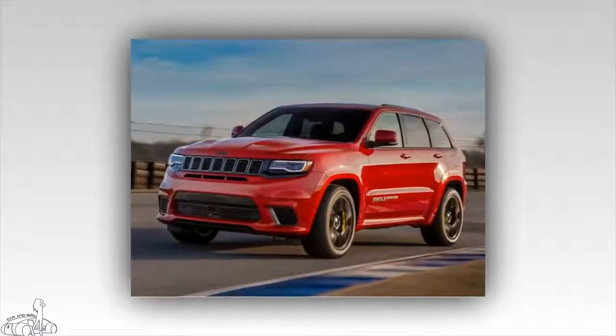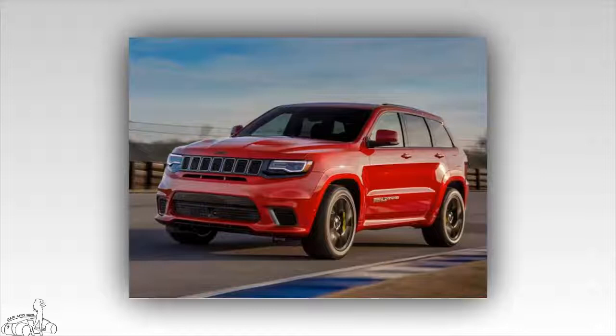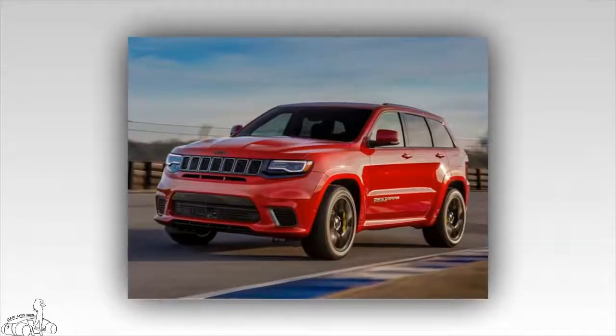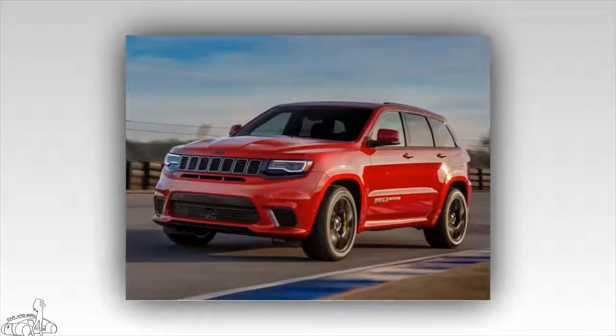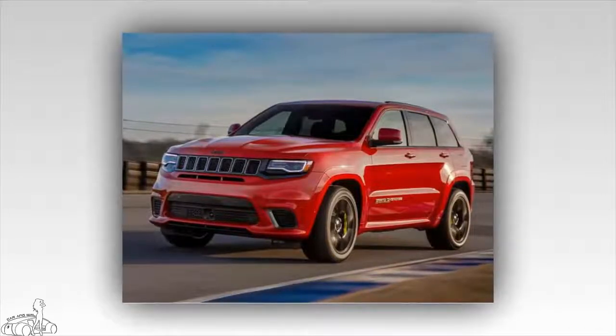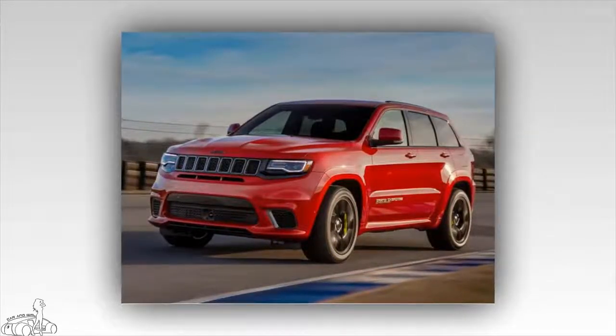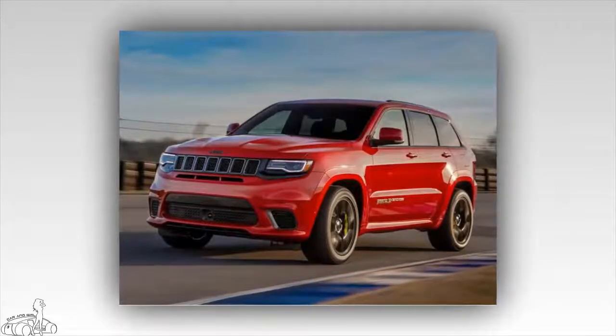The Grand Cherokee Trackhawk made its debut at the New York show in April this year. Jeep recently announced the price of the 2018 Jeep Grand Cherokee Trackhawk SUV in the US market. Currently the Jeep Grand Cherokee Trackhawk 2018 is the world's largest commercial SUV with the highest engine capacity, starting at $86,995, which includes $1,095 in shipping and handling costs.